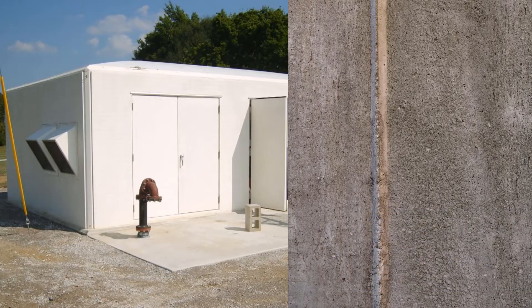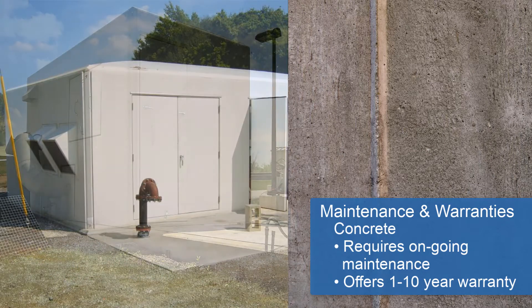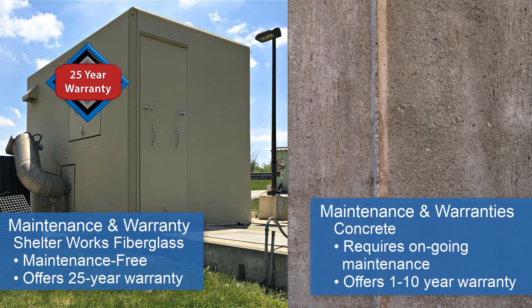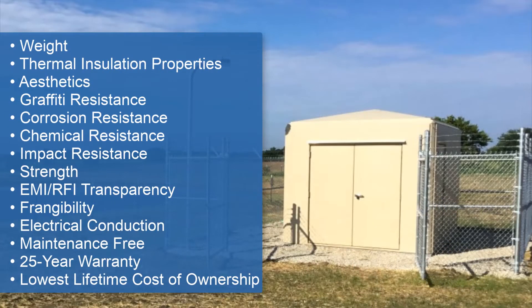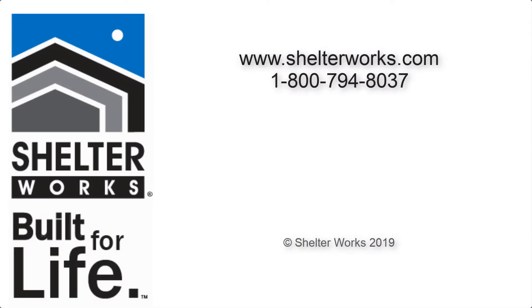Because of the factors already noted, maintenance on a concrete building can be substantial. The warranty on a concrete building can be anywhere from 1 to 10 years. But all Shelterworks fiberglass buildings come with a 25-year warranty. All these factors add up to make Shelterworks fiberglass shelters the lowest lifetime cost of ownership, with the greatest benefits over concrete. Remember, if it was built by Shelterworks, it was built for life.